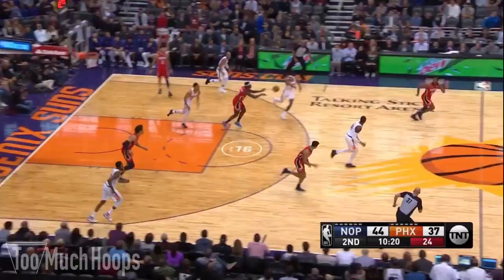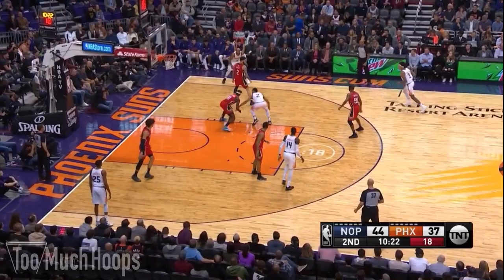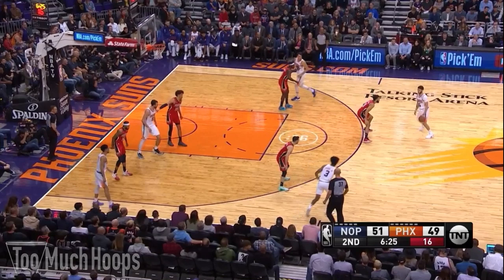Here's Drew Holiday's just insanely great hands again — Acobo tries to drive on him and Drew just takes it away. You do not want to be dribbling the ball around Drew Holiday. He's averaging 2.1 steals a game.